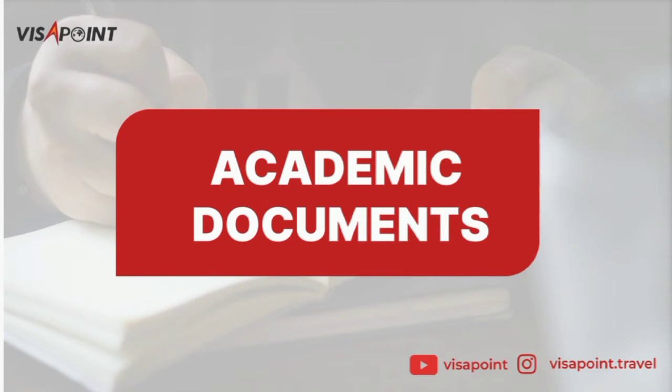Another document you'll be needing is your academic documents. You need to provide your transcripts and your test scores — for people that took the GMAT, GRE, TOEFL, and IELTS. You also need to provide your diploma or degree certificate.